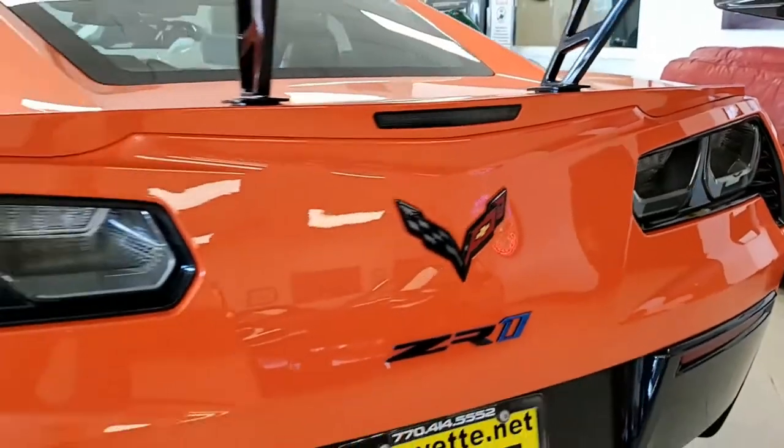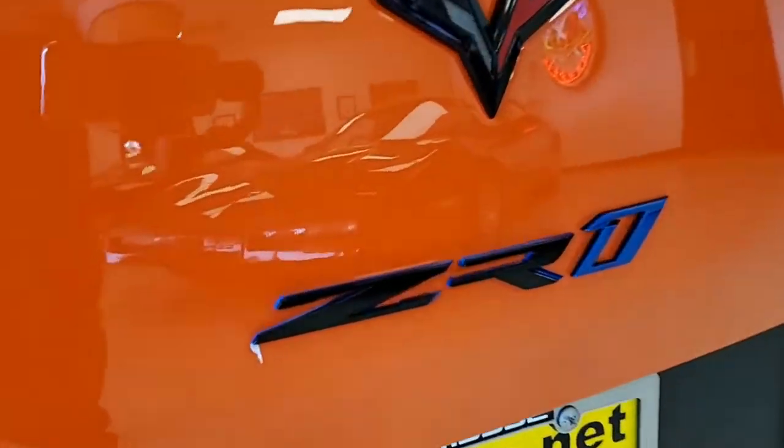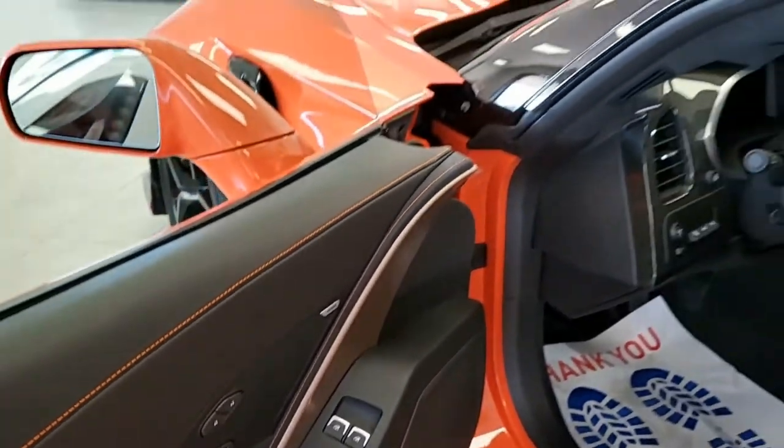The ZTK package includes a high adjustable rear wing, front splitter, carbon fiber end caps, special chassis calibration, and Michelin Pilot Sport Cup 2 ZP run-flat tires. This car also has the $6,900 Sebring Orange Design Package. This is a beautiful car.